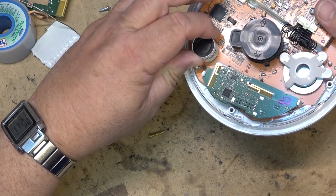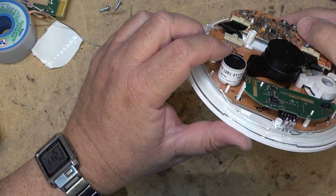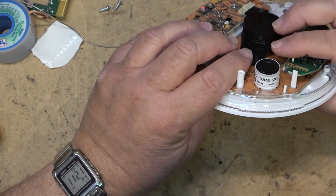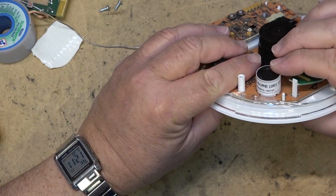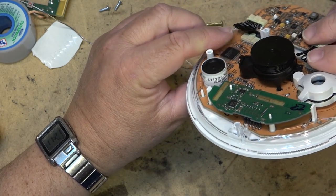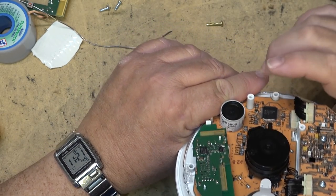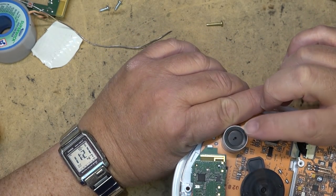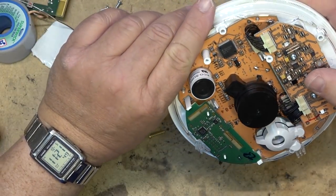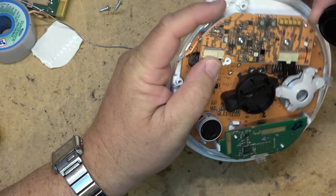There are going to be a couple of different sensors on this board. One of them is going to be the CO detector — it says 'caution, contains acid, non-spillable, made in the UK.' And the other one is going to be the photoelectric smoke detector.